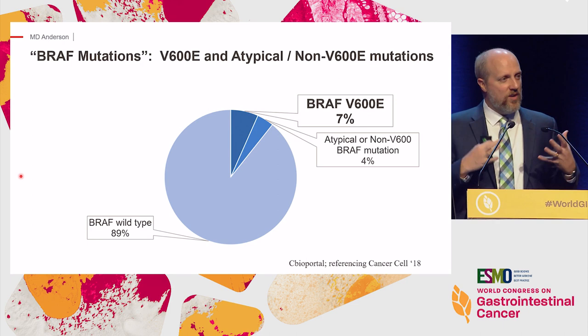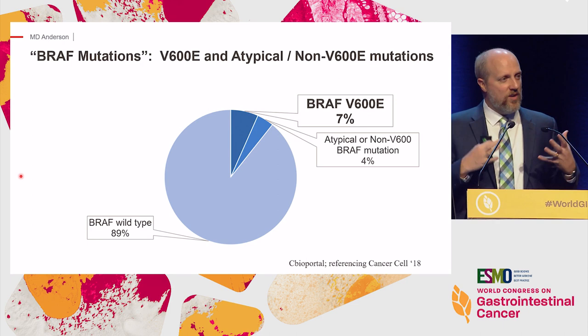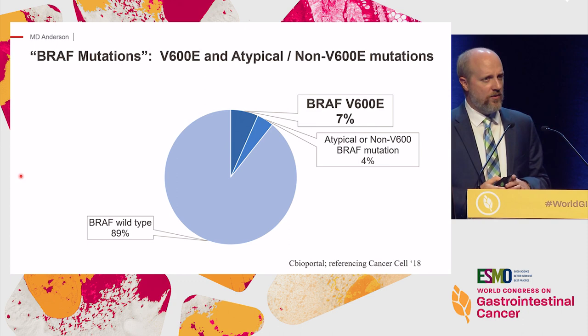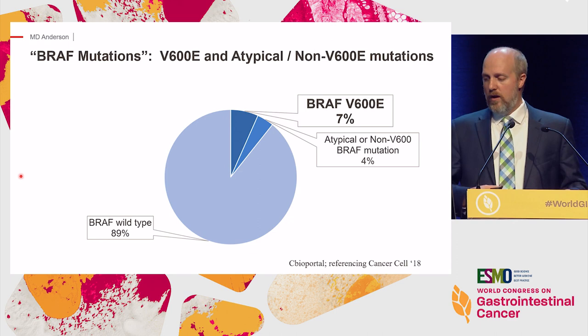V600E is present in about 7% to, in some series, as high as 15% of metastatic colorectal cancer patients. I'll also spend a few minutes at the end talking about atypical, or non-V600, BRAF mutations, which are present in about 4% of patients.